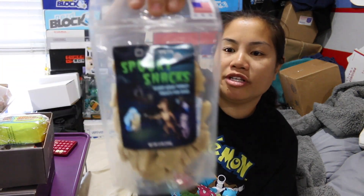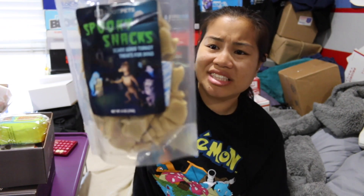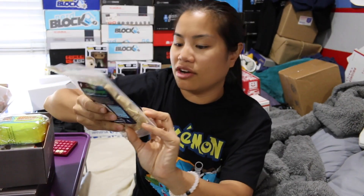First item we have is our spooky sacks. These are dog treats — turkey treats for dogs. I'll give those to one of my friends with dogs.